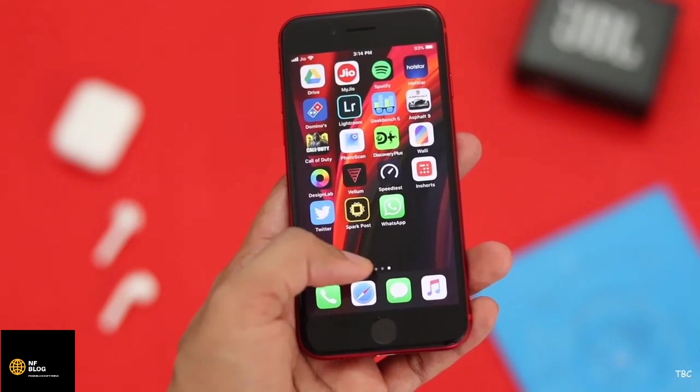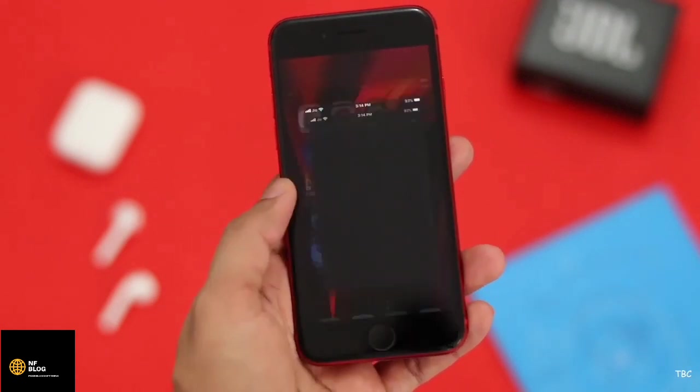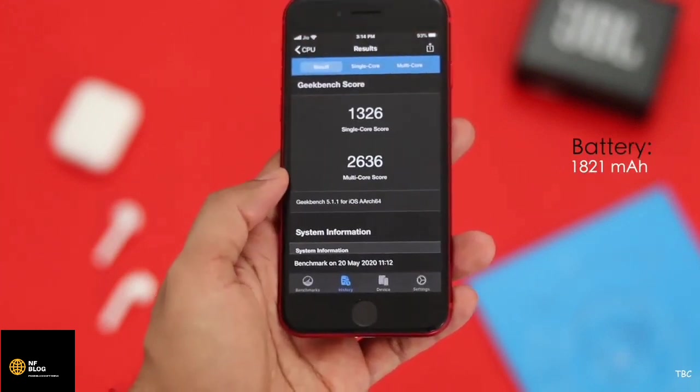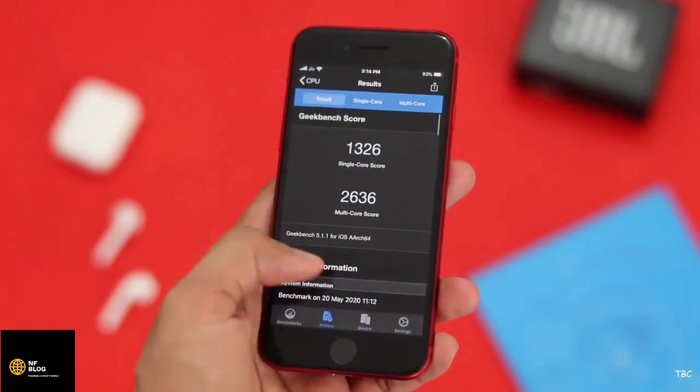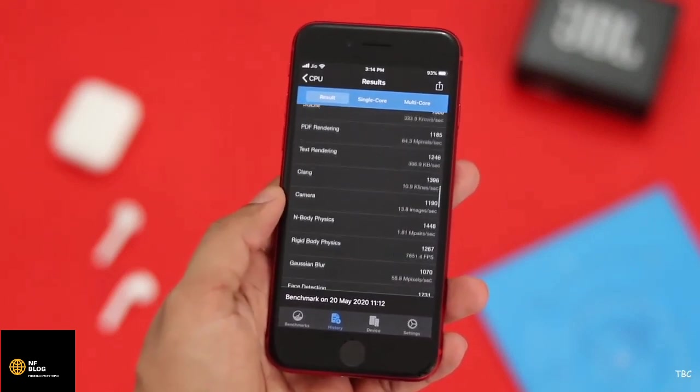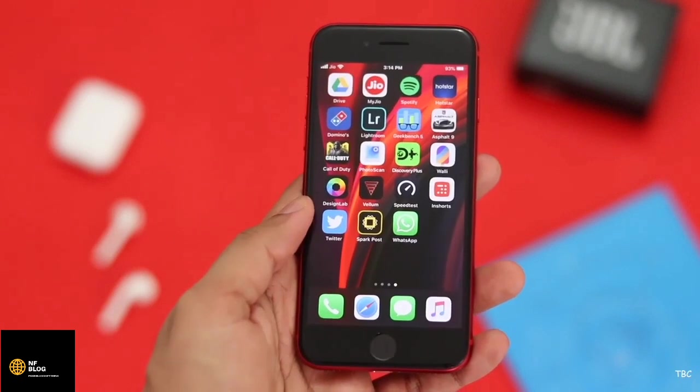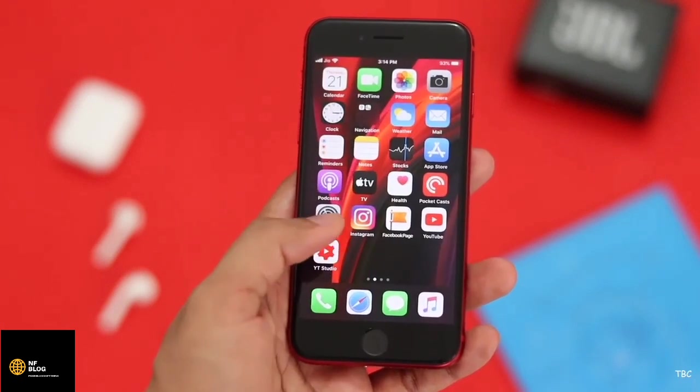When phones get small and slim, an obvious thing happens — the battery gets reduced in size. Here the battery capacity is just 1821 mAh for the iPhone SE, which is very small. But since this phone has a 4.7-inch display that's not power hungry, and the new processor is power efficient and optimized, the battery backup shouldn't be that bad.